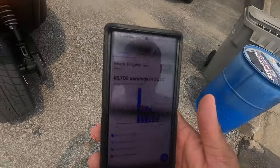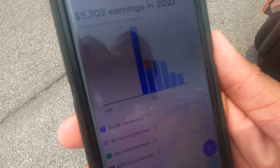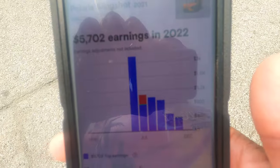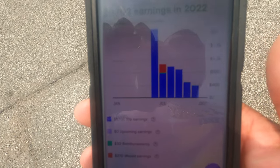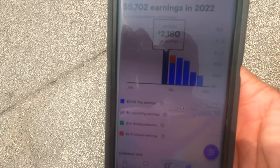You're probably wondering: is it worth it? How much money do I make? I'm going to answer that question. I'm going to go ahead and show you guys my earnings from Turo. Last year when I first got the slingshot, I made $5,700 in 2022 — about six months. In June I made $2,100, which was very popular and made a lot of money.